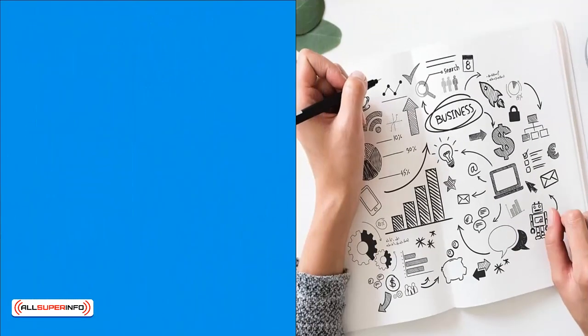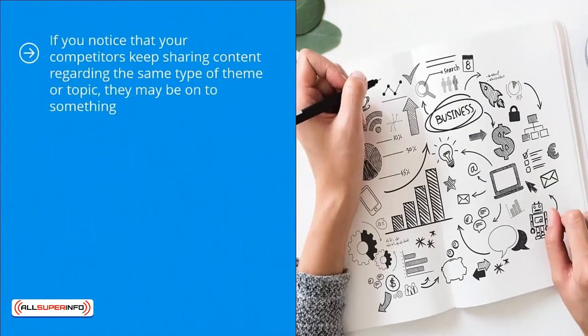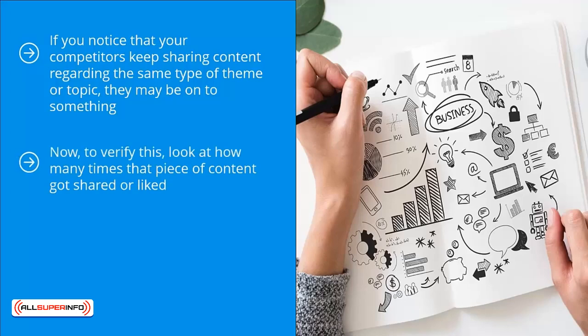Instead, pay attention to what your competitors are doing and look for patterns. If you notice that your competitors keep sharing content regarding the same type of theme or topic, they may be on to something. They wouldn't waste all this time, effort, and energy talking about the same stuff over and over unless it connects with their audience at some level and produces results. Verify this by looking at how many times that content got shared or liked.